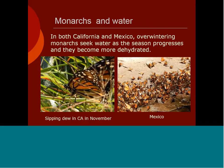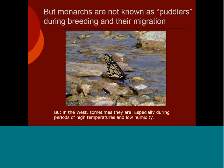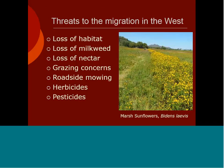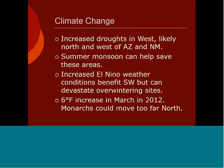Monarchs and water: in both California and Mexico during the overwintering period near the end of it, you'll always see monarchs going toward water as they become more dehydrated. Monarchs are not known as puddlers during breeding and migration, but in the West we sometimes see this activity, especially during periods of high temperatures and low humidity, which has been increasing in recent years. These are the major threats: loss of habitat, loss of milkweed, loss of nectar, grazing concerns, roadside mowing, herbicides, and pesticides — all of these have affected the monarch population.